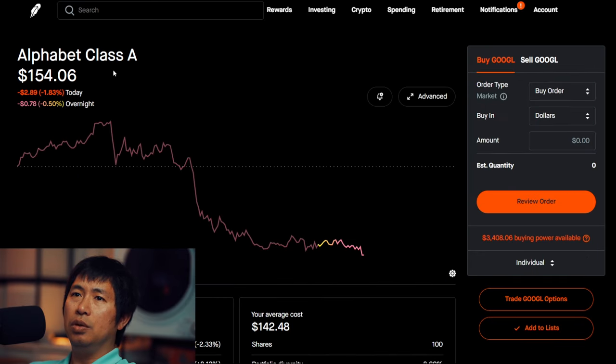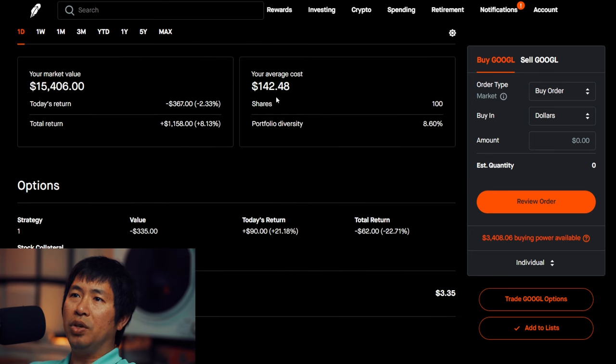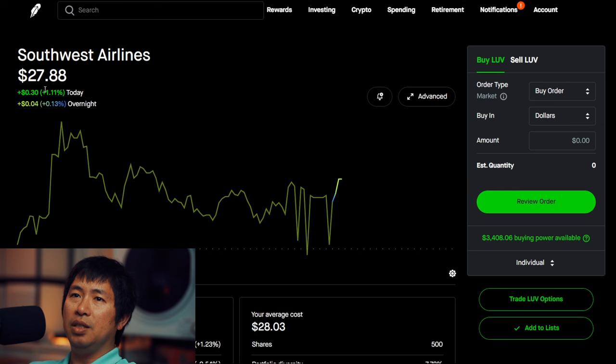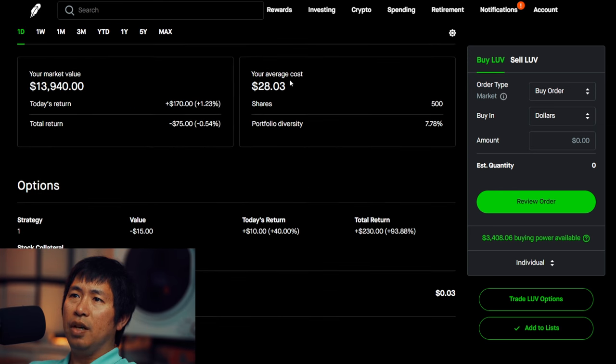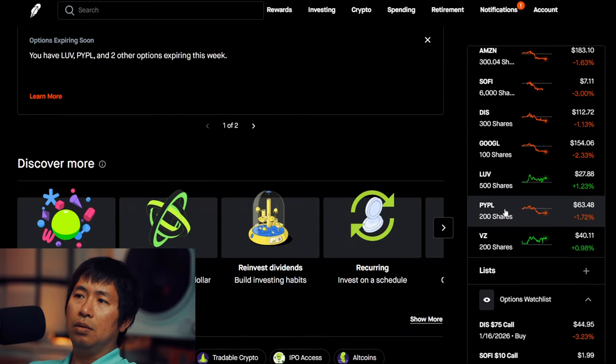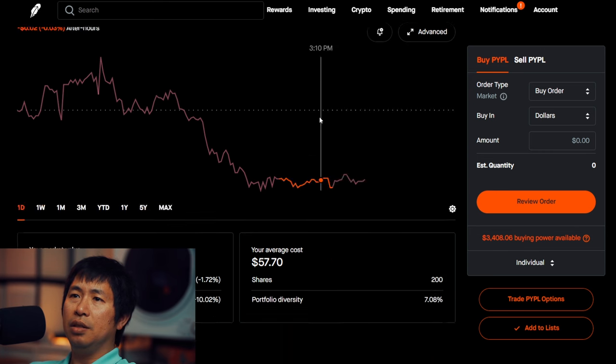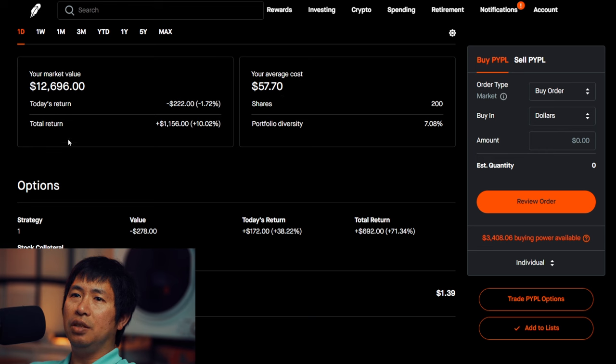I have 100 shares of Google. Google is at $154.06. Average cost $142.48. Total return $1,158. I have 500 shares of LUV. LUV is at $27.88. Average cost $28.03. Total return $75. I have 200 shares of PayPal. PayPal is at $63.48. Average cost $57.70. Total return $1,156.